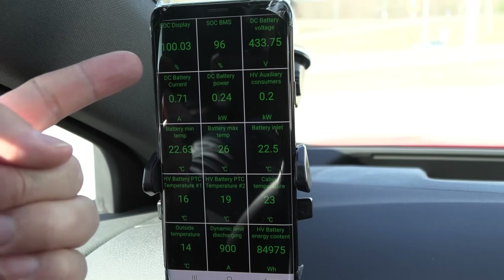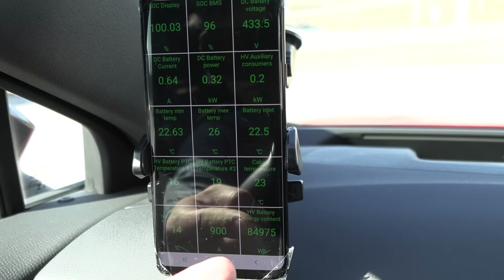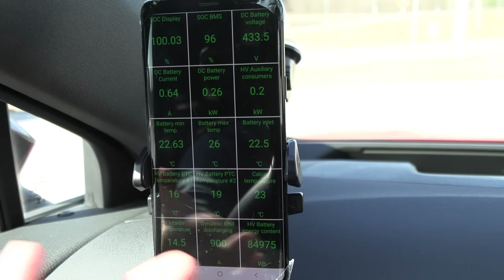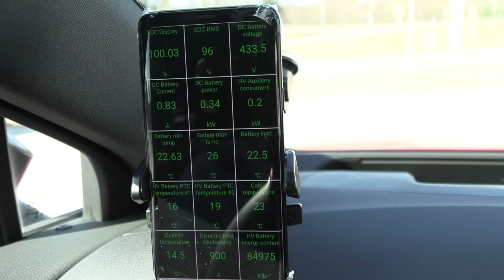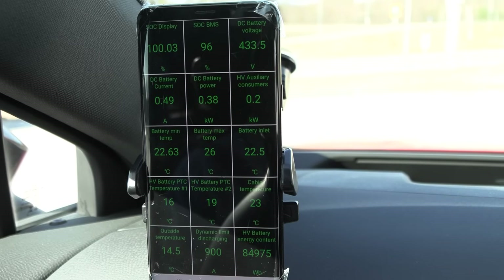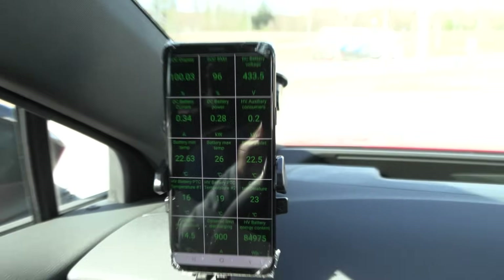We're done charging — 100% on display, 96% BMS. In the car we have 84.9, almost 85 kWh of available energy. Yesterday when I did the range test without trailer, I managed to get 84.6 kWh — so there was a 0.4 kWh loss. Now, when we pull the trailer, will we have more losses? Let's find out.